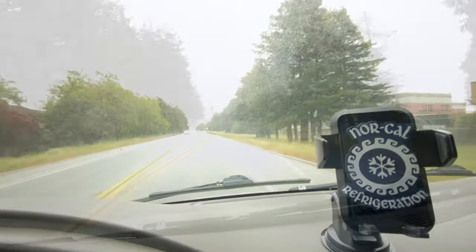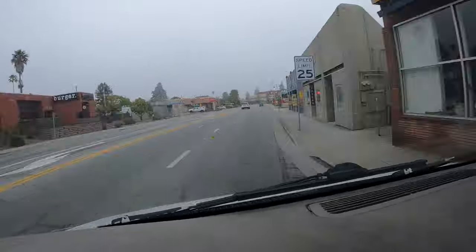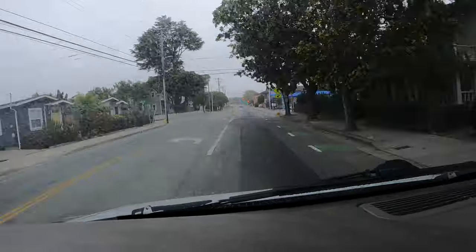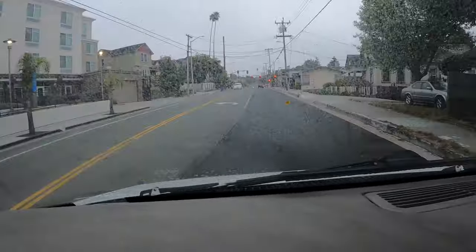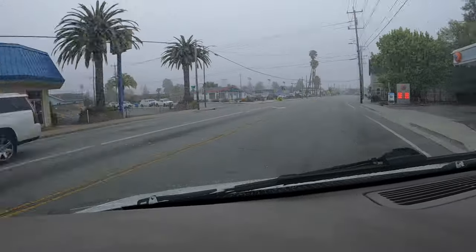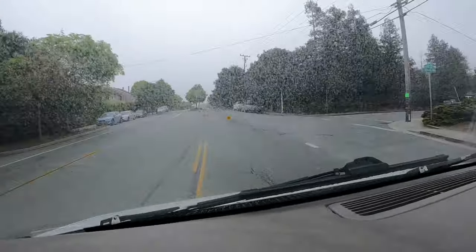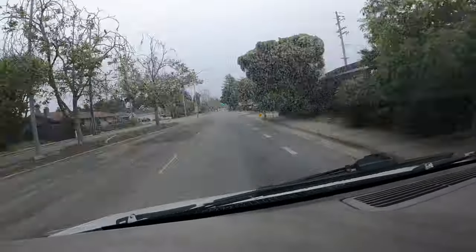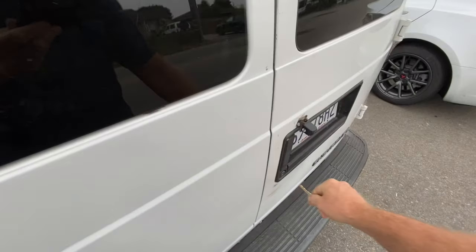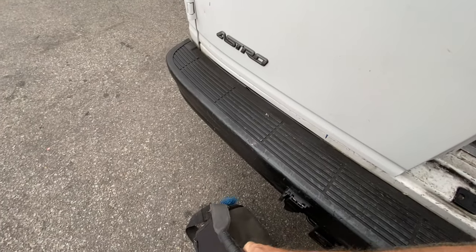Foggy little morning this morning. Let's see how Mr. Tippins is doing this morning. There he is. Come on, Tipo. Hang in there.